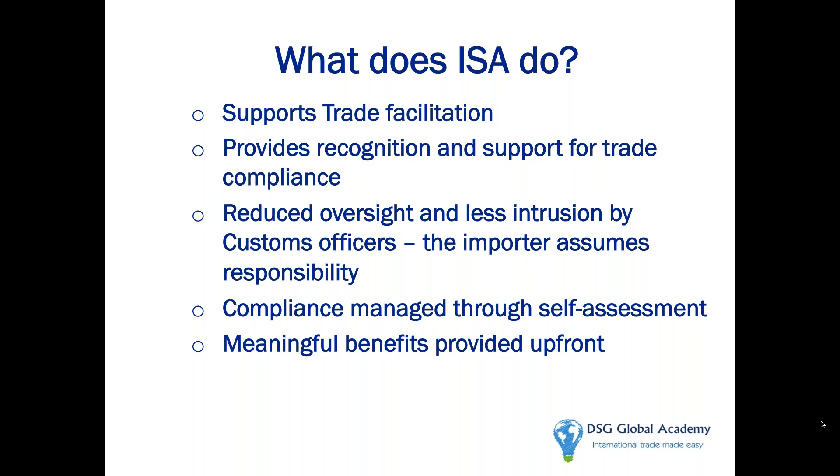ISA supports Customs' mission. For the importer, what it gives you is peace of mind — many customers attest to that. They say you don't have to worry about an audit. You've just got to do the ongoing self-testing, self-audit, good compliance, and at the end of the year provide the ISA annual notification letter.